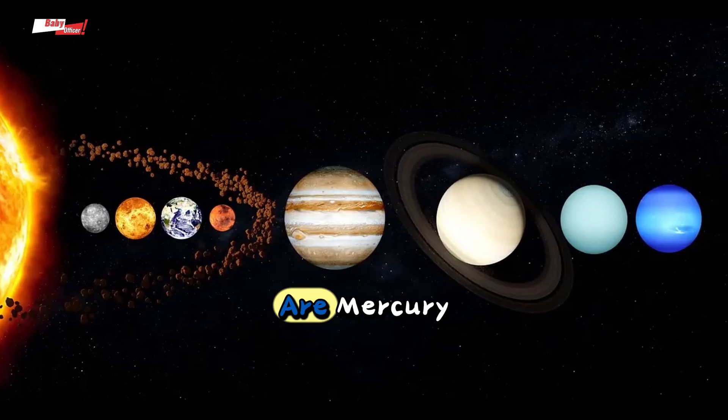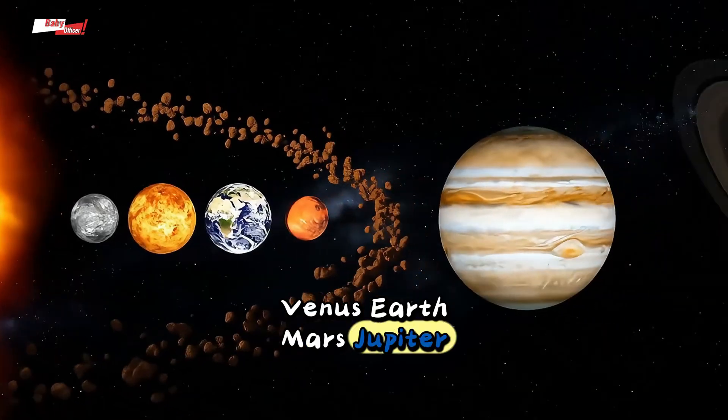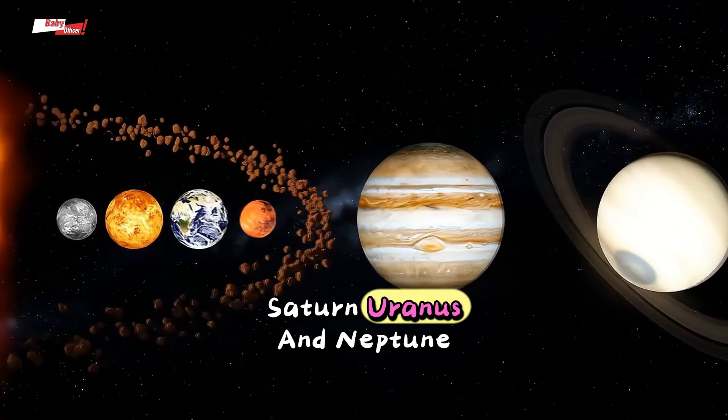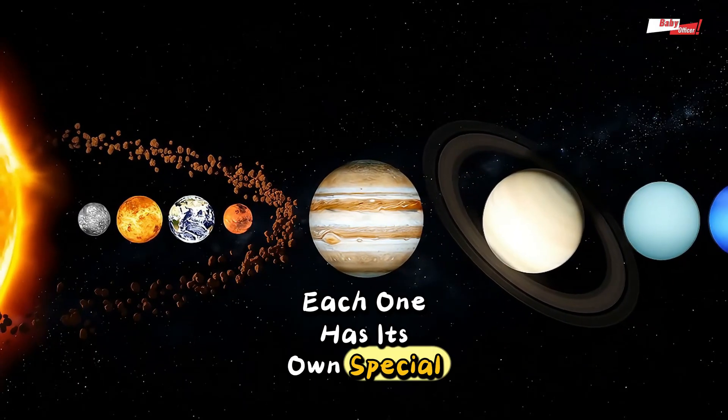Those eight planets are Mercury, Venus, Earth, Mars, Jupiter, Saturn, Uranus, and Neptune.